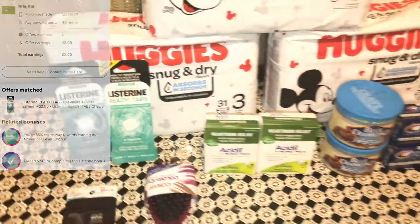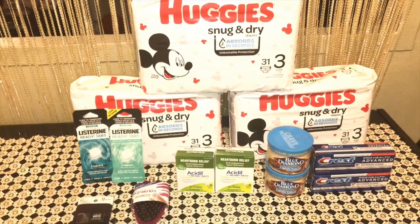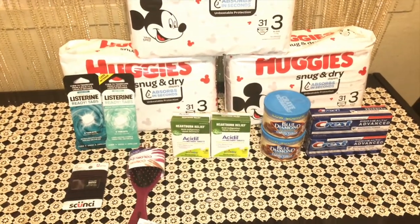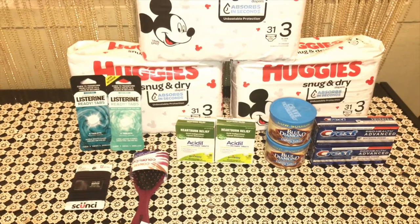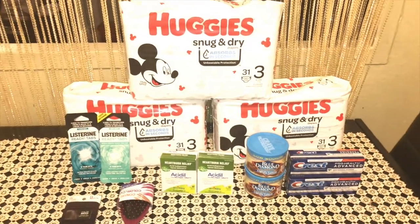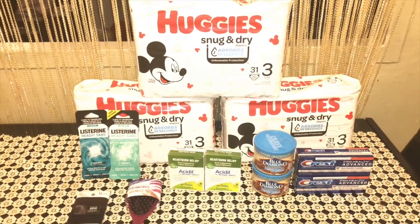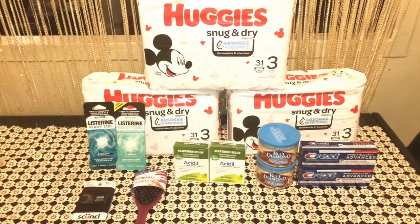If you haven't tried Rite Aid, I'm going to start going more. Give the video a thumbs up, subscribe to the channel if you haven't already, and I'll see you in my next video. Bye guys, have a great day and happy Thanksgiving everyone!